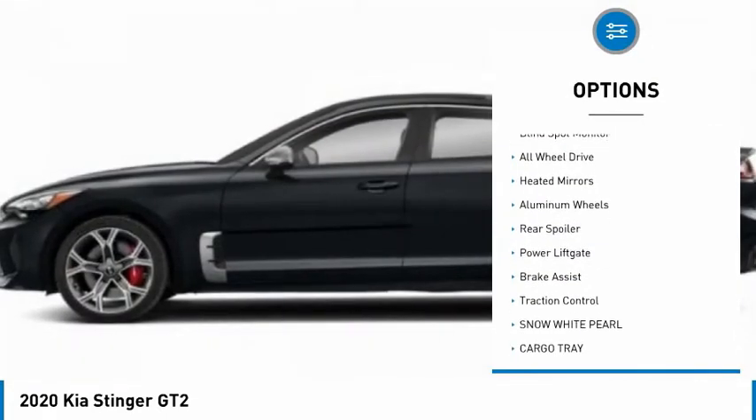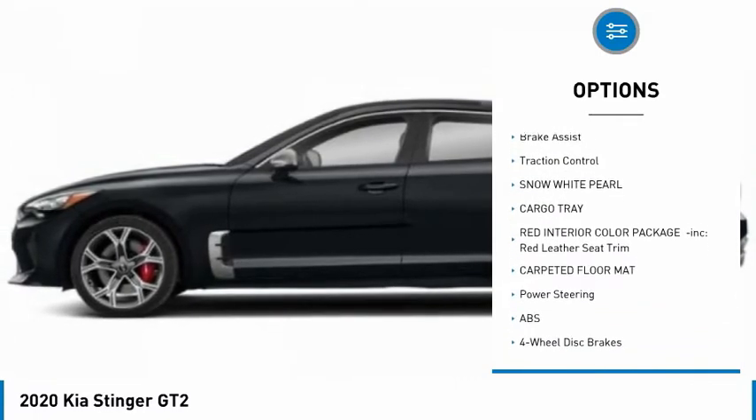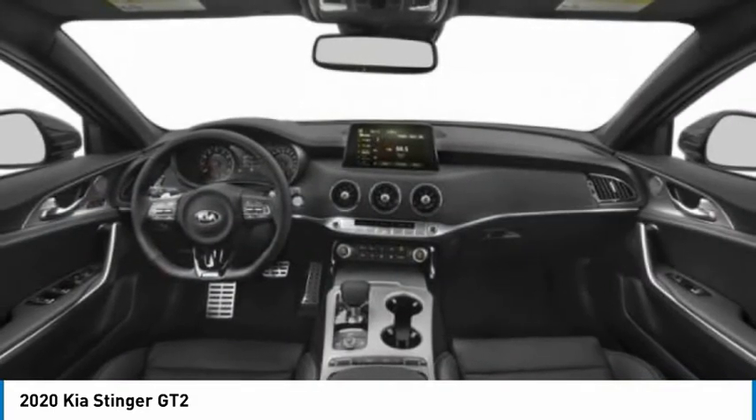Tire pressure monitor, turbocharged, blind spot monitor, all wheel drive, heated mirrors, aluminum wheels, rear spoiler, power lift gate, brake assist, traction control.